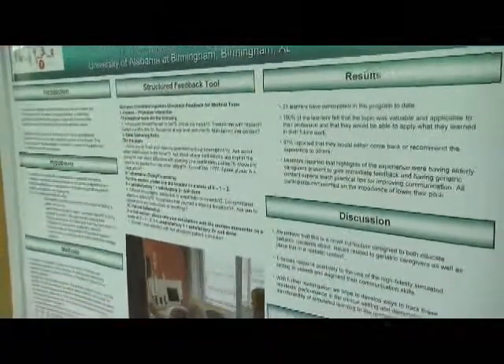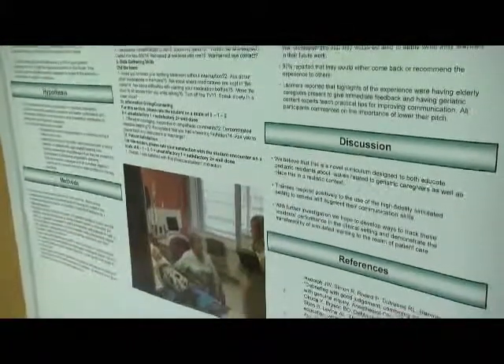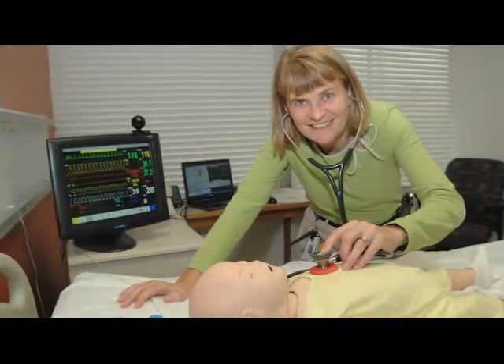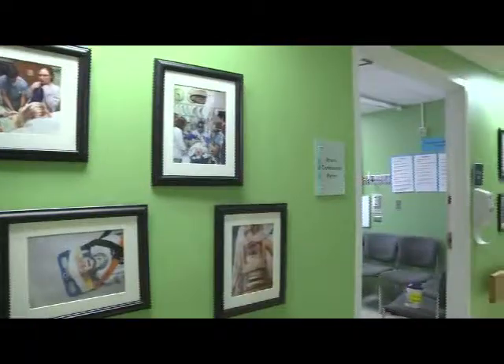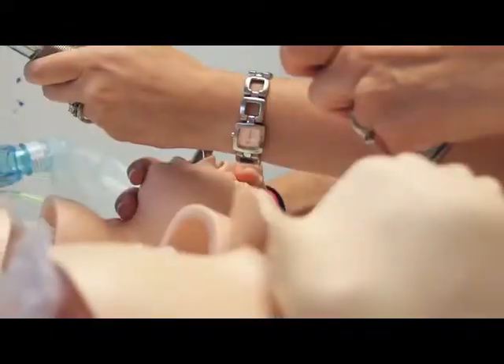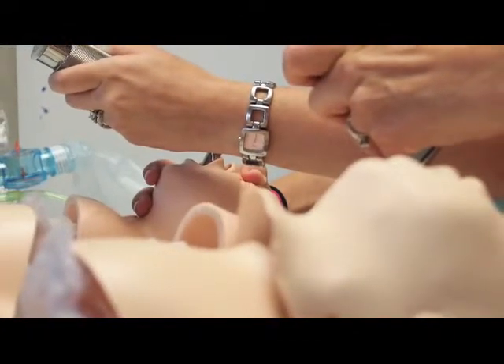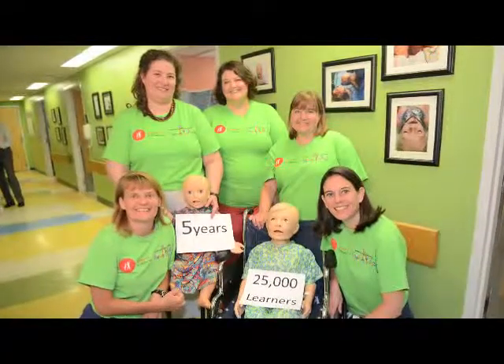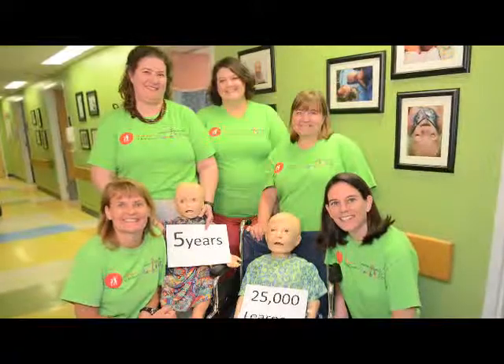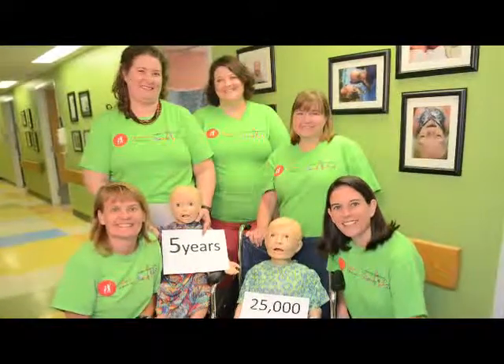This experimental learning process proved to be so successful that Dr. Tofil obtained enough funding to purchase more simulators. The Center, which is located on the third floor of the McWane Building, now has ten high-fidelity simulators, two medical directors, and a full-time staff consisting of two registered nurses and an expert in educational research.